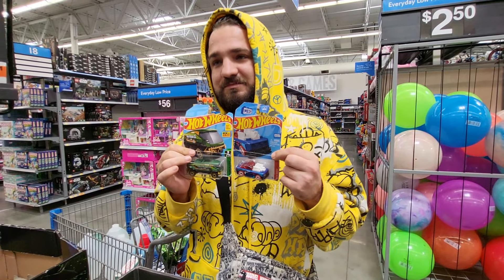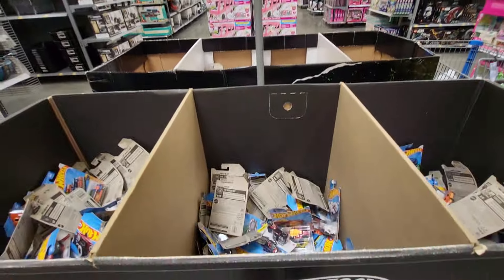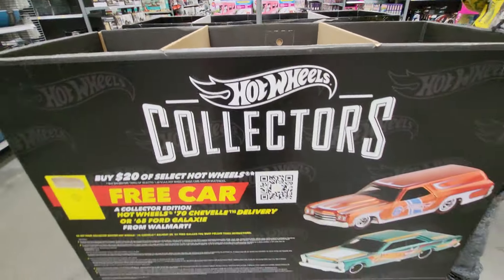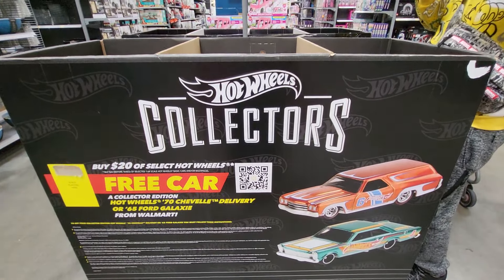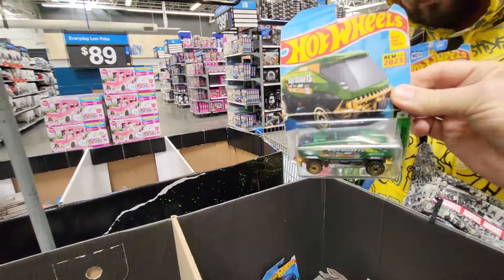Hey everybody, this is Sandy with Cartoons and Disney, and there's Robbie. We found a bunch of Hot Wheels boxes and these are only $1.18 each, so Robbie's gonna show me some cool ones.